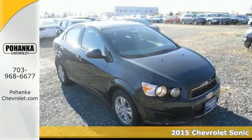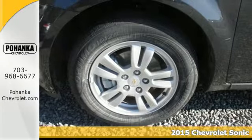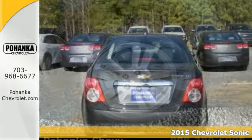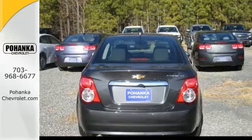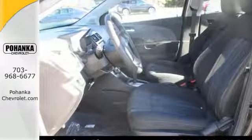Here's a 2015 Chevrolet Sonic. Attractive inside and out, you will look and feel great in this Sonic. The steering wheel mounted audio controls and automatic headlights come standard, keeping your eyes on the well-lit road.